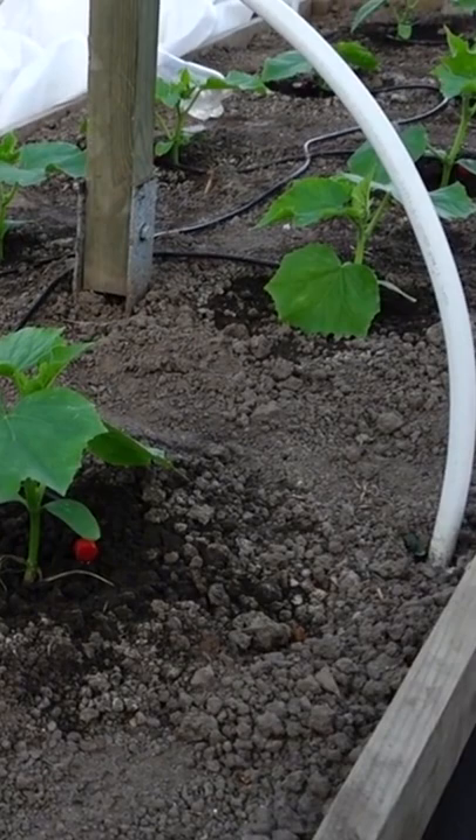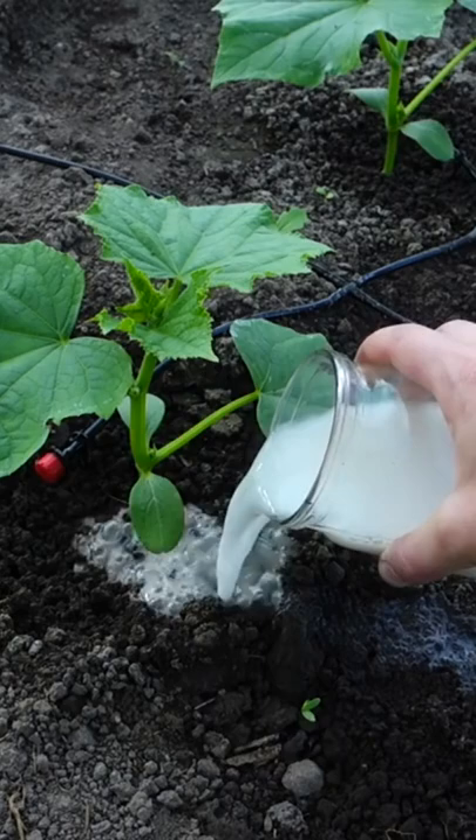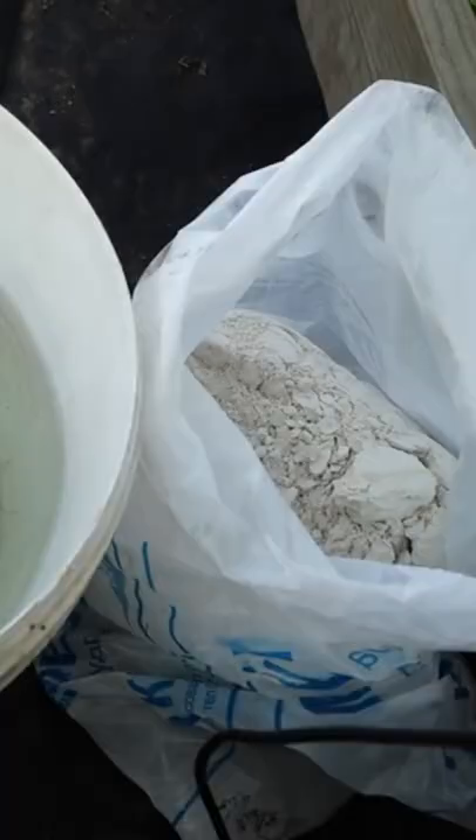If your cucumbers grow slowly and look depressed, and you fertilize and water them well, and you can't figure out what the reason is — then most likely it's the soil, namely the acidity of the soil. If the soil is acidic, then cucumbers will grow poorly in it, because they like a neutral pH.